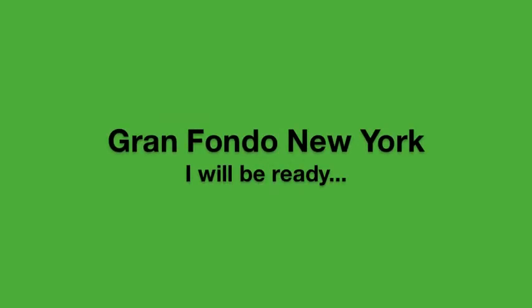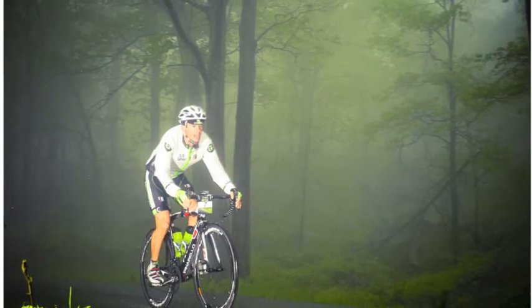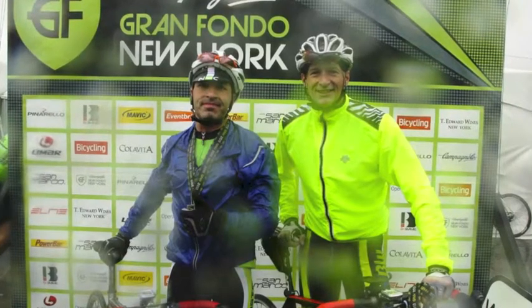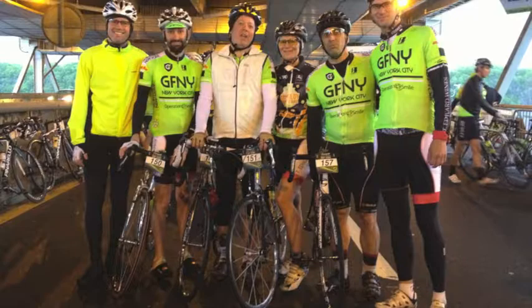I want to make the Grand Fondo New York experience the best that it can be. The ride is over 100 miles with more than 8,000 feet of climbing, and being held in May, it's early in my season. So I decided that it was the right time for me to get a body geometry fit.